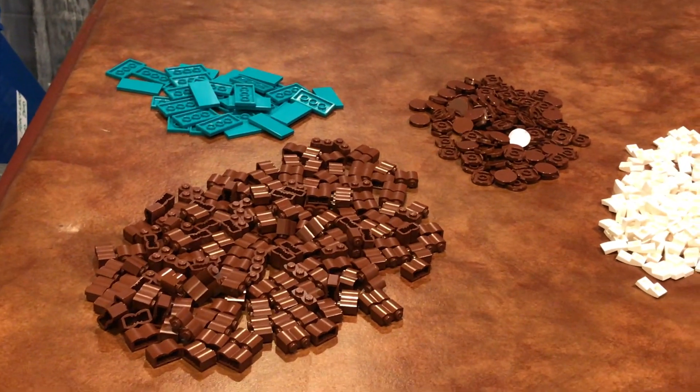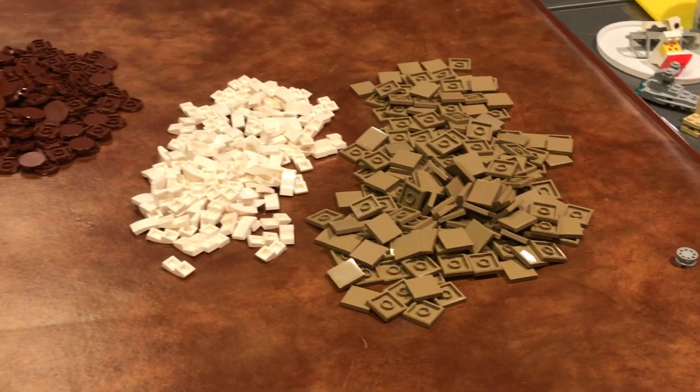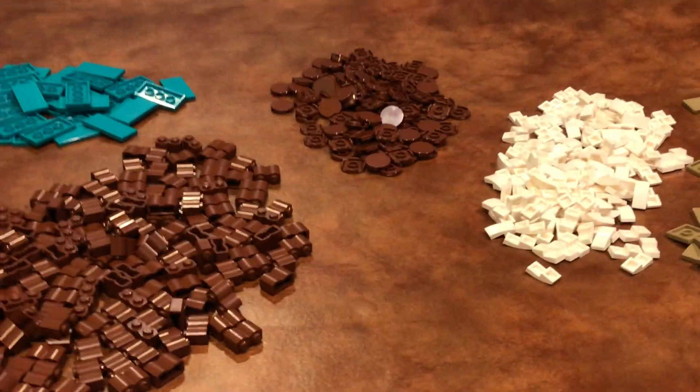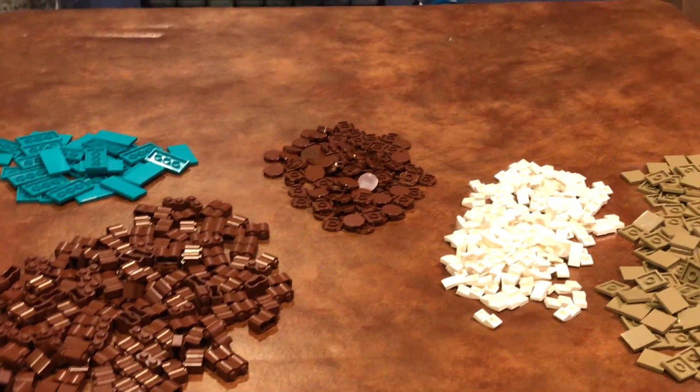So yeah, this is my little haul video — all the pieces I got. Some will be useful, some will not be useful. I don't know how that one piece got in there; it's super weird. But anyways, thanks for watching and I'll see you in the next video.